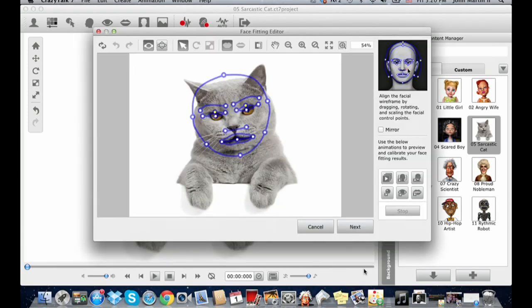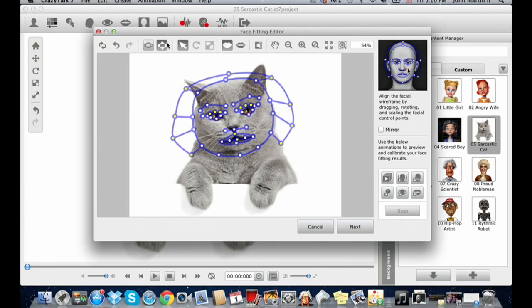With Crazy Talk, the magic starts in the fitting process — just take four dots and fit them to the face. You could put the dots near a car's headlights or a riding lawn mower. Once those four points are set, you fit a simple wireframe mask onto the character. There's a guide at the top right walking you through each step. There's also a hair mask section for whatever's up there — ears, horns, halo.